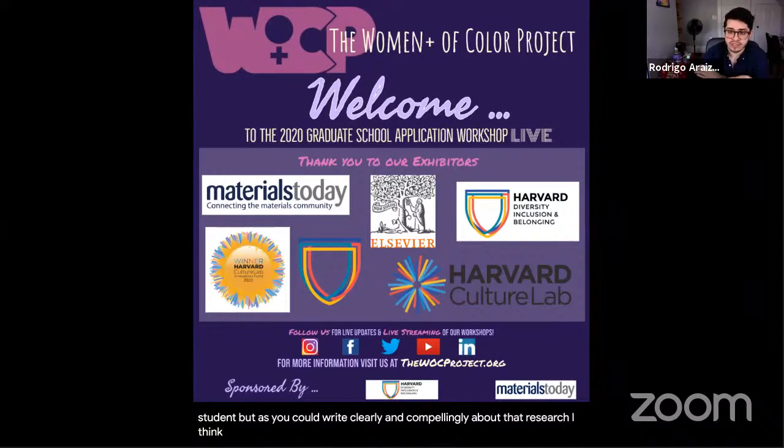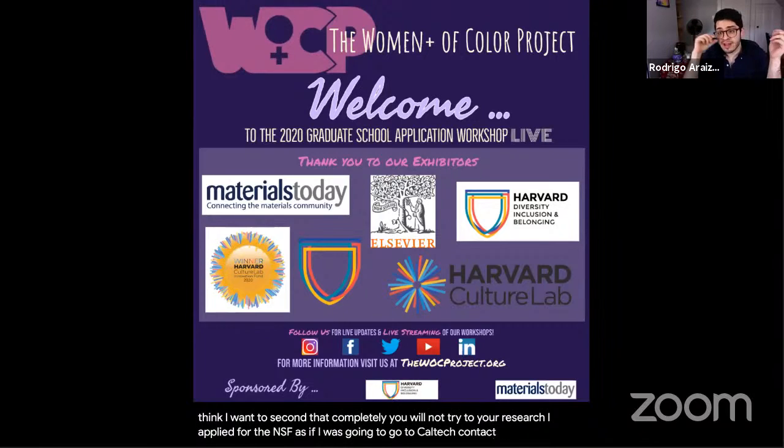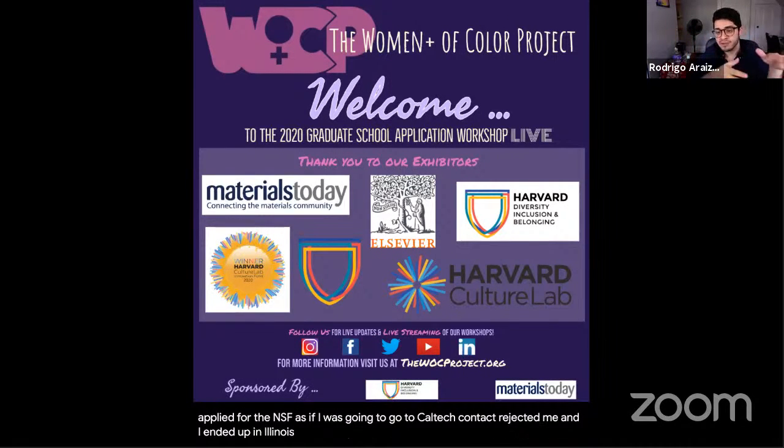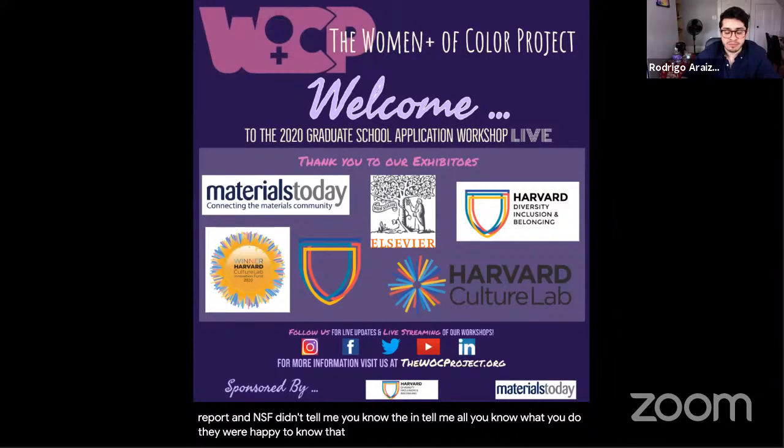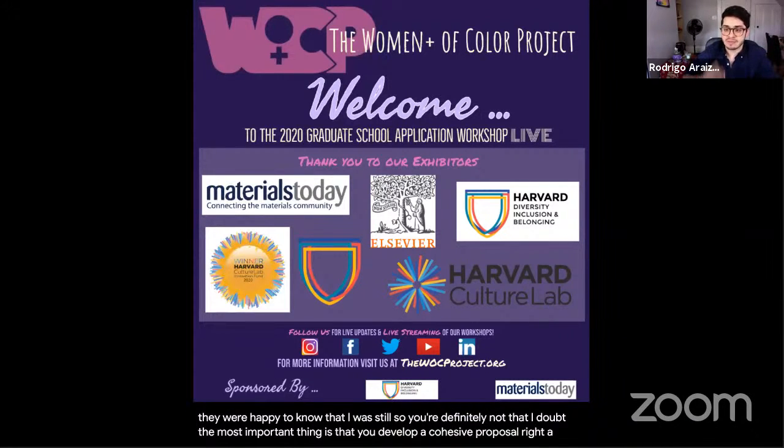A student seconds this: they applied for NSF saying they would go to Caltech and study condensed matter physics, but Caltech rejected them and they ended up at Illinois studying quantum information theory. NSF didn't penalize them — the yearly report just needed to show continued progress. The most important thing is to develop a cohesive proposal with good methods and a cohesive story.